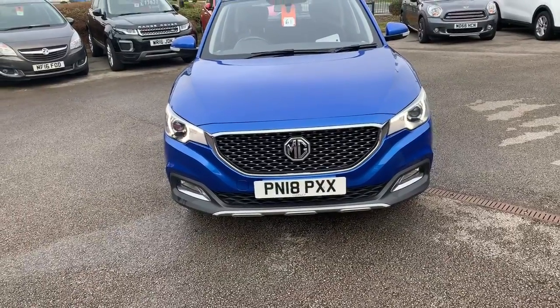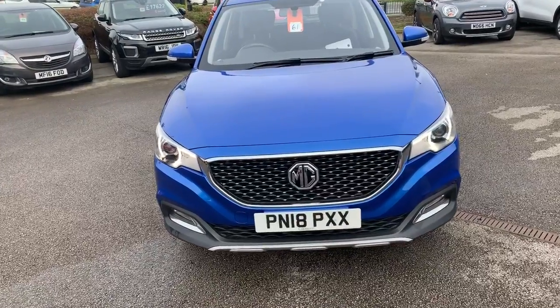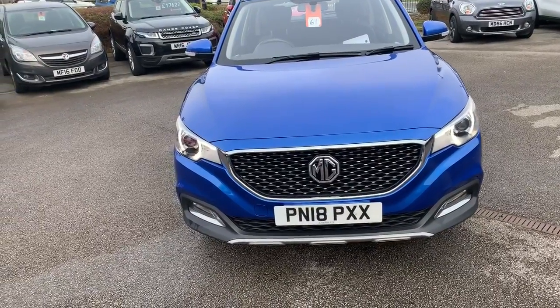Hi guys, welcome to today's video. We are at Pentagon Vauxhall in Oldham and today's vehicle is this MG ZS. We're going to have a walk around, highlight some features, and do the same for you on the inside.